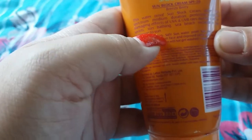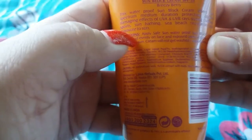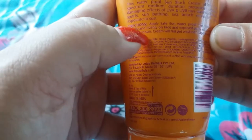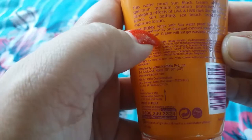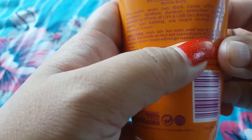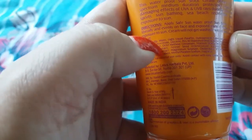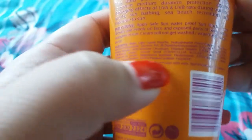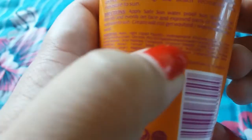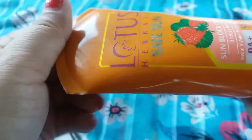Directions: Apply Safe Sun waterproof sunblock cream liberally and evenly on the face and exposed parts of the body before exposure to the sun. The cream will not get washed off with water or sweat. The ingredients used in this cream are mentioned on the packaging.